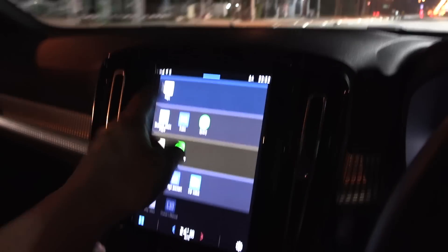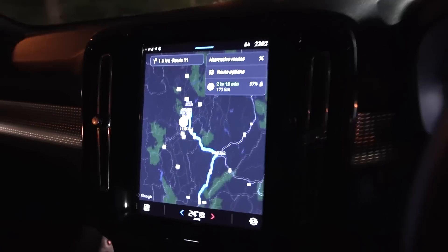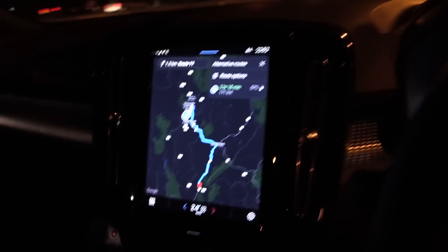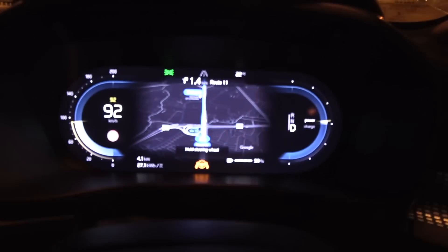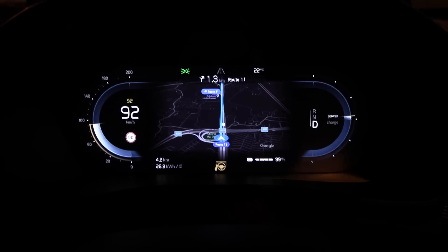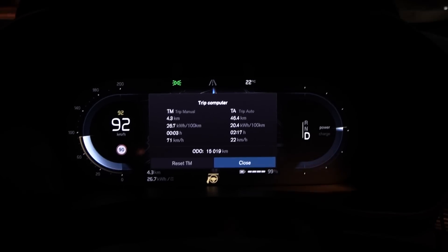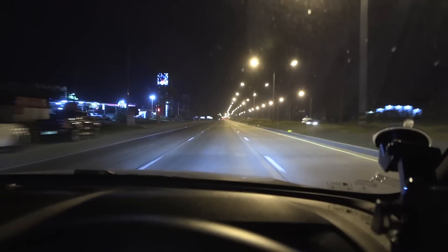The car has 15,000 kilometers on it. I'll check for degradation versus tests in Norway. The consumption needs to stabilize before we see real numbers. We've been driving on a semi-bumpy concrete road - I feel like this Volvo XC40 has a kind of weird bounce to it.